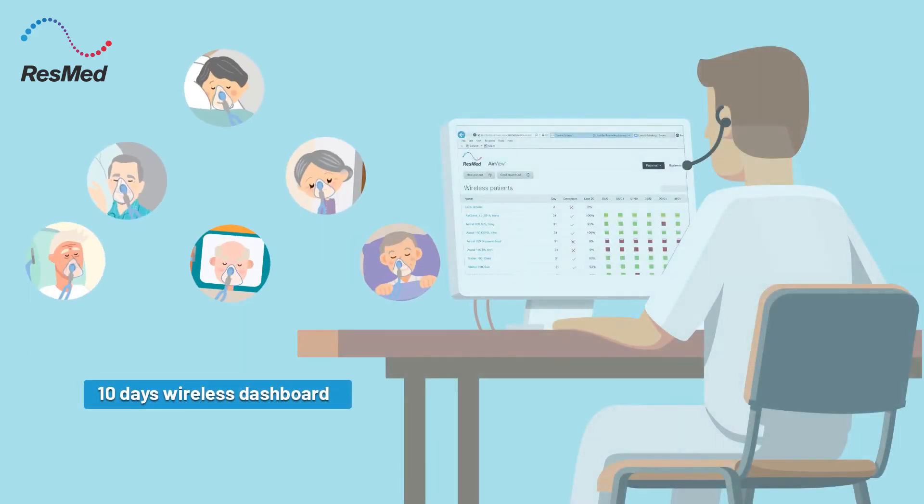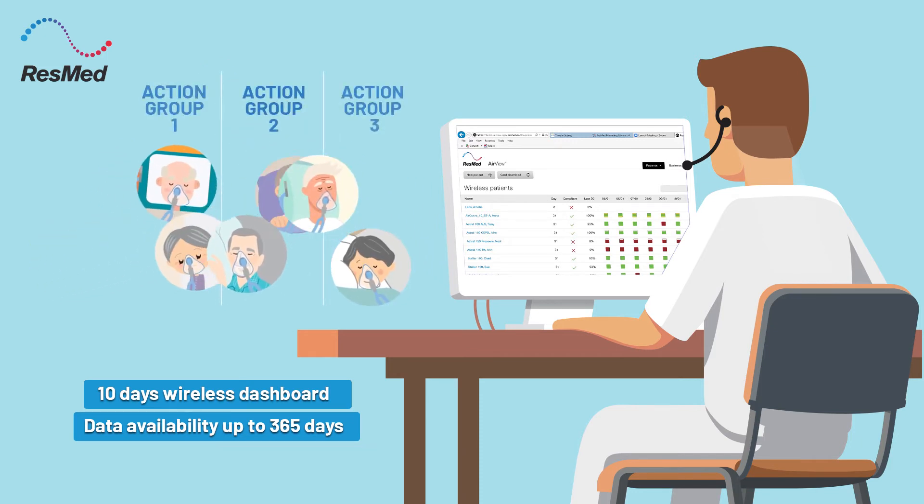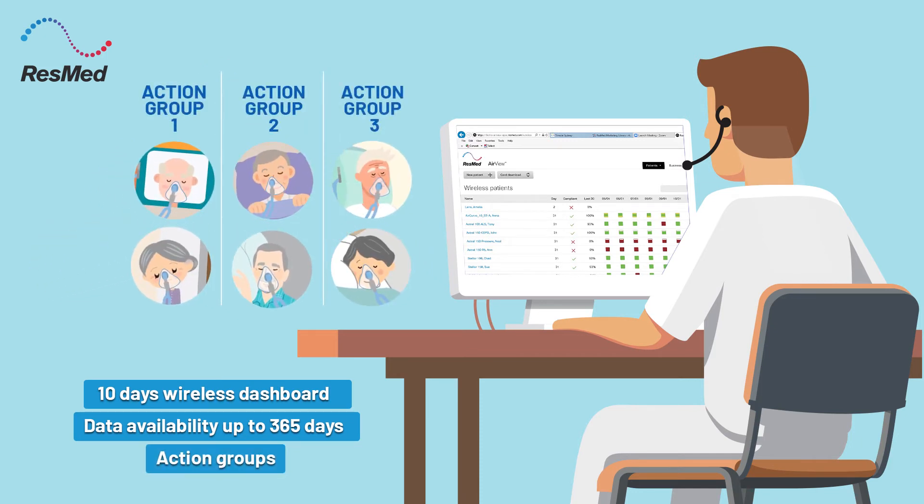Using the 10-day wireless dashboard view with data availability up to 365 days and the ability to filter respiratory care patients into action groups, you can identify and focus on patients who need your assistance.